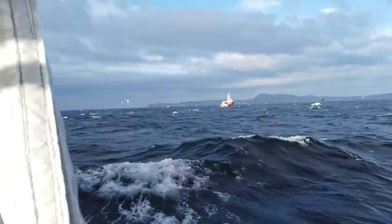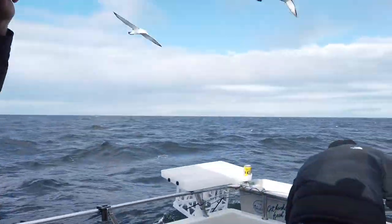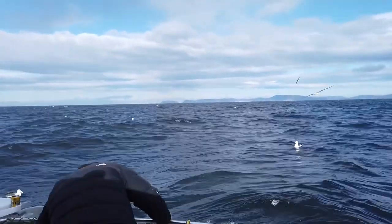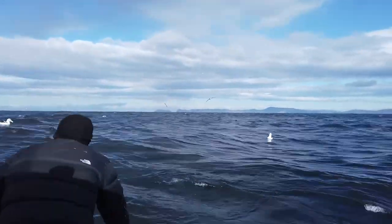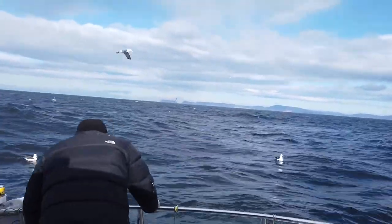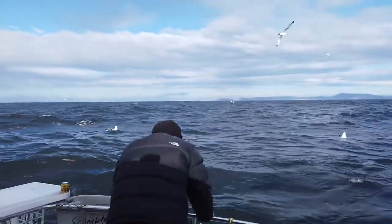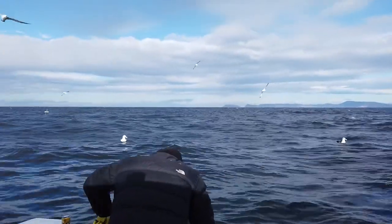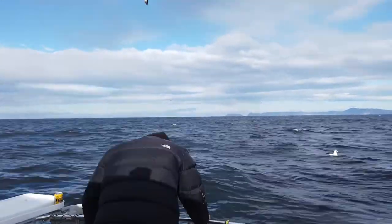As we motored out, there was a fishing boat that had already started to attract some birds. So it wasn't long before we stopped and started chumming. Chumming is where we throw pieces of fish and offal, sometimes mixed with a bit of tuna oil and shark liver oil, and that starts to attract the birds closer to our boat.